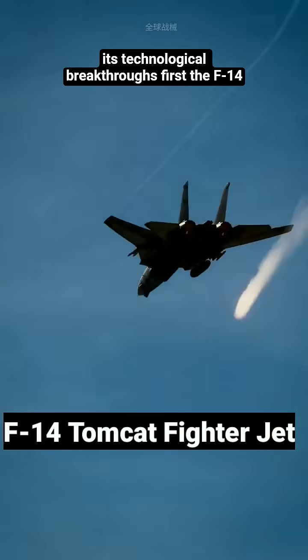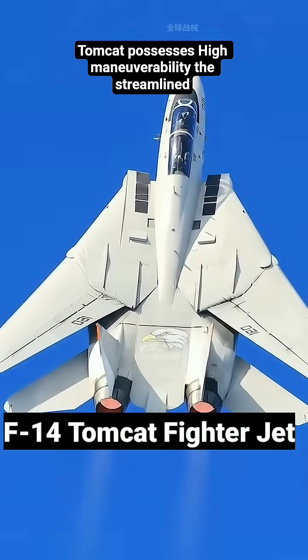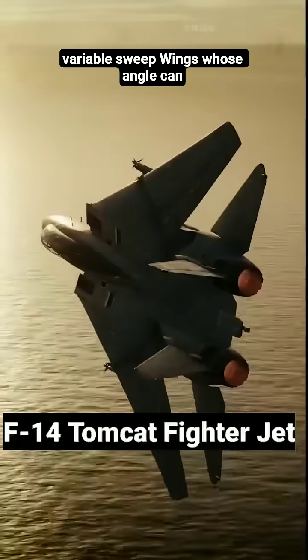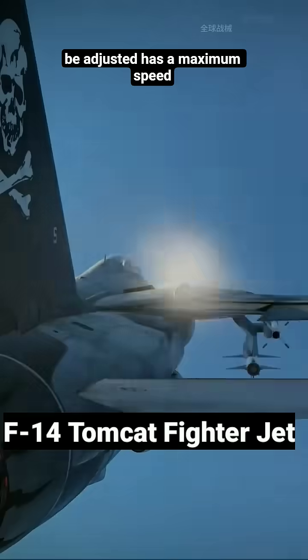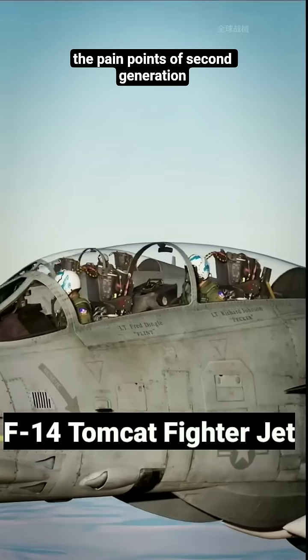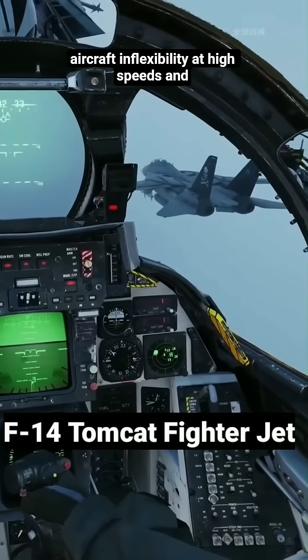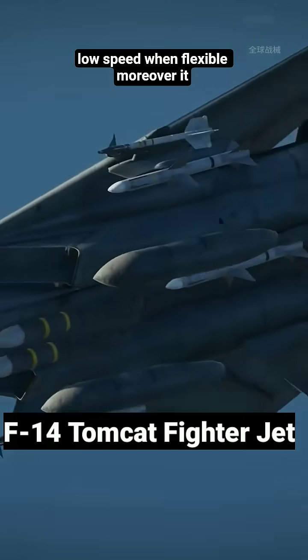First, the F-14 Tomcat possesses high maneuverability. The streamlined fuselage, coupled with a pair of variable sweep wings whose angle can be adjusted, has a maximum speed of up to Mach 2.3, solving the pain points of second-generation aircraft — inflexibility at high speeds and low agility at low speed.